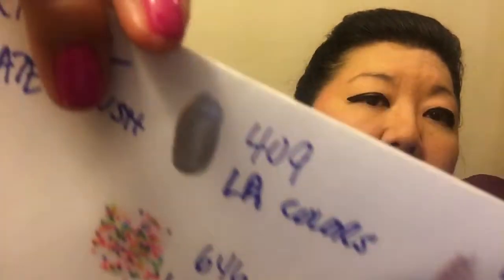I love this color, and I also bought number 409 by LA Colors. It's silver — shiny silver. These polishes don't go by names, they go by numbers. This says LA Colors Color Craze Nail Polish with hardeners, and it's number 409. This is what it looks like on a piece of paper.